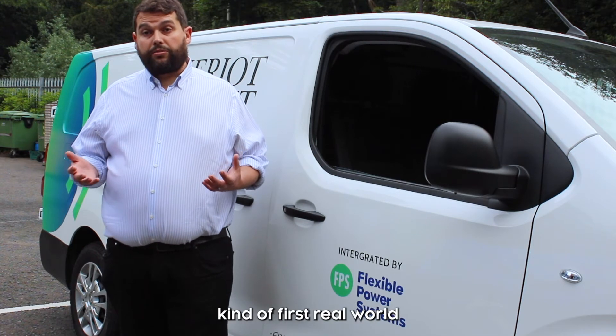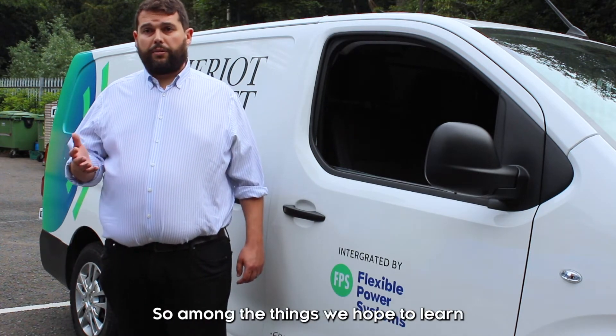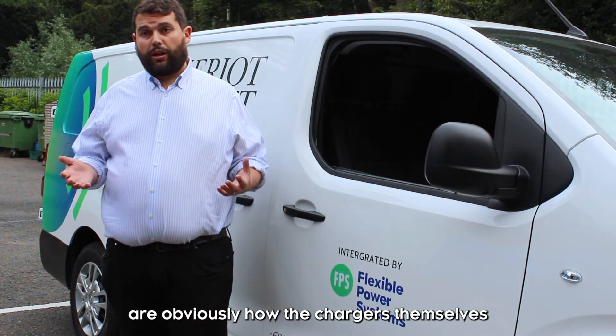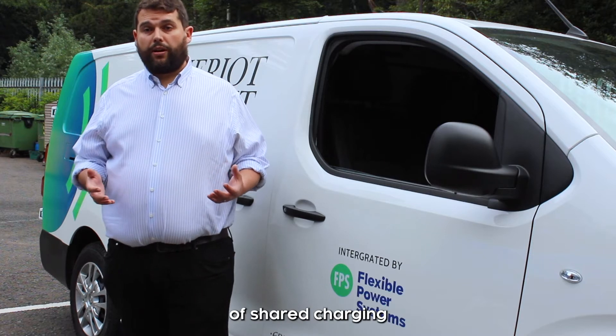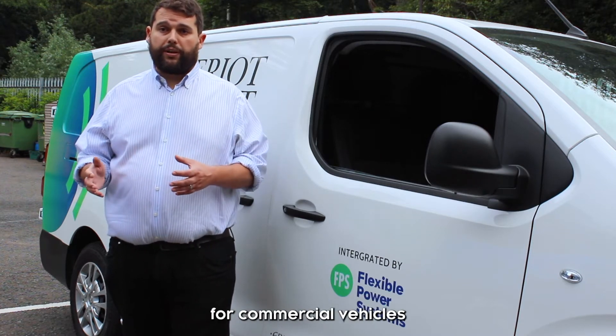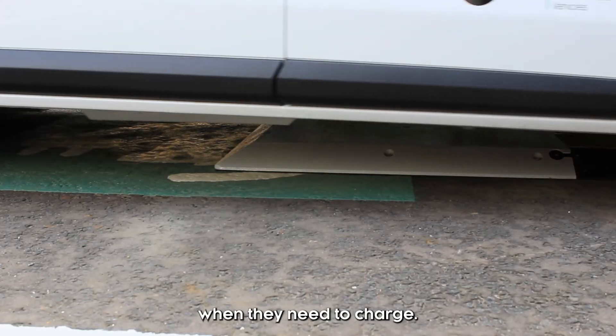This is the first real-world trial of this type of technology. Among the things we hope to learn are how the chargers and the vehicles perform in the real world, and also whether the idea of shared charging infrastructure can work for commercial vehicles, which have much more demanding requirements in terms of when they need to charge.